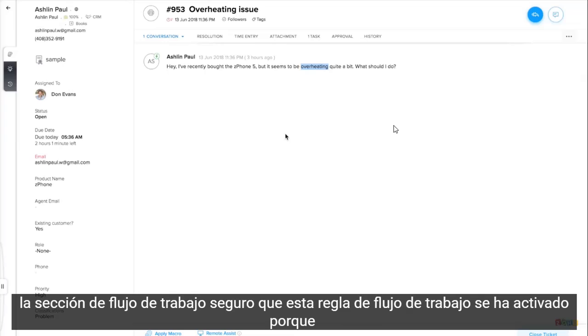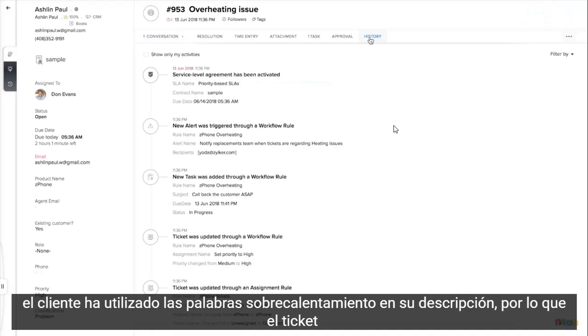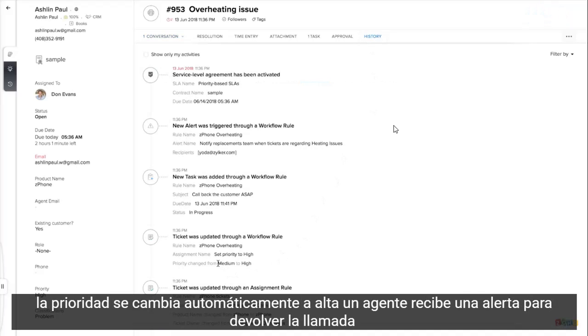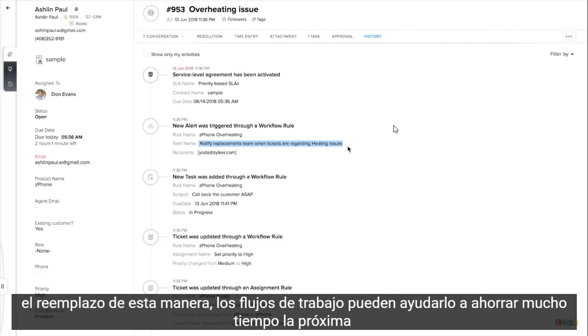Here, this workflow rule has been triggered because the customer used the word 'overheating' in her description. So the ticket priority is automatically changed to high, an agent is alerted to call back the customer ASAP, and the replacements team has been alerted to arrange for a replacement. In this manner, workflows can help you save a lot of time.